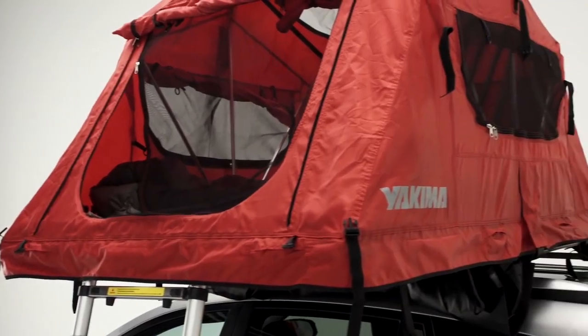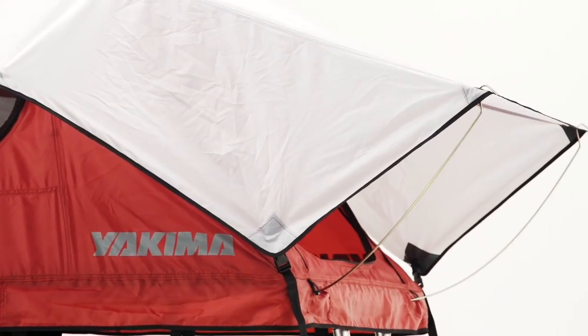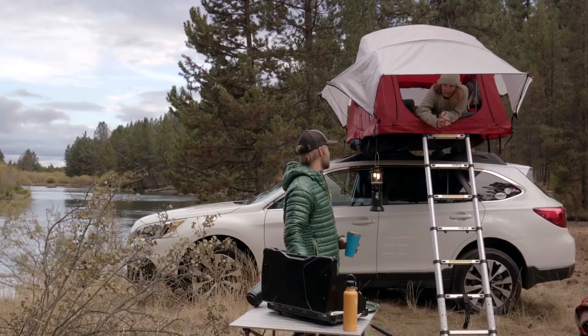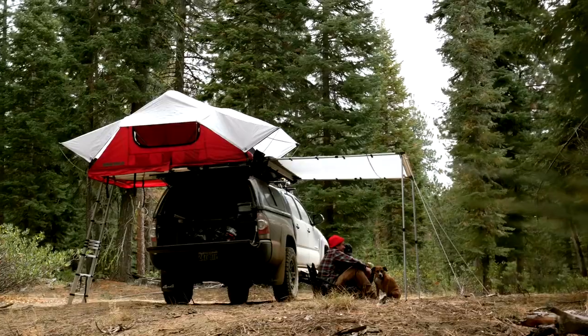The Skyrise is a different approach to rooftop tents. We took advantage of our decades of experience hauling outdoor gear, our design and engineering expertise, and our love of getting outside and combined convenient, comfortable, and fun in a rooftop tent that is 100% Yakima.